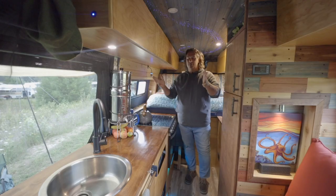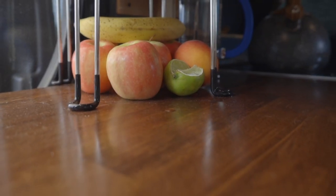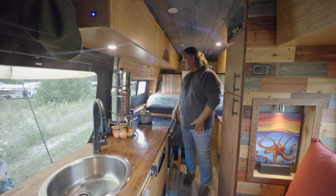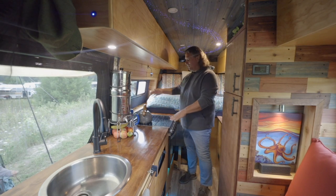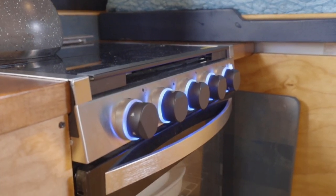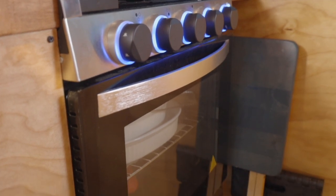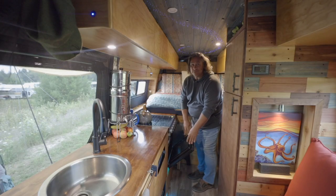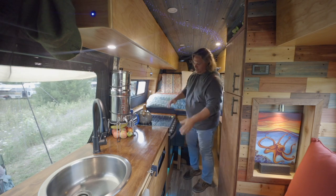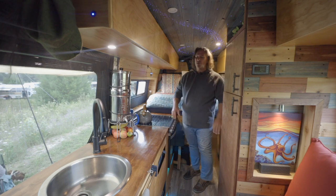Welcome to our kitchen. This is our countertop — we did a seven-foot butcher block from Home Depot and cut it down to size. We cut a custom fit to set the stove down in. We've got a three-burner top with a full oven. It's pretty nice — we haven't used it yet, but you can cook a full-size pizza, casserole, whatever you want. Pizza and cookies are the main things we cook in it.